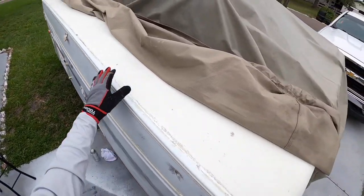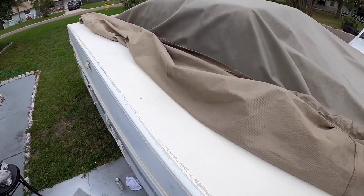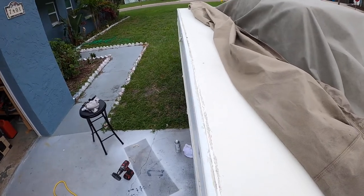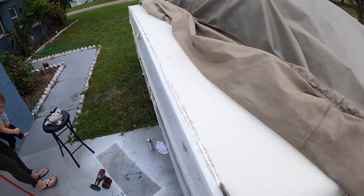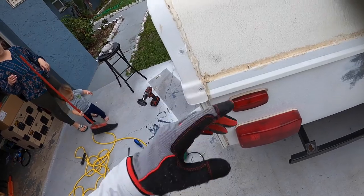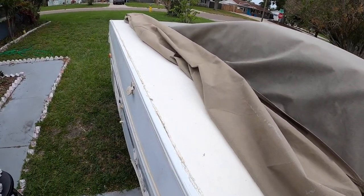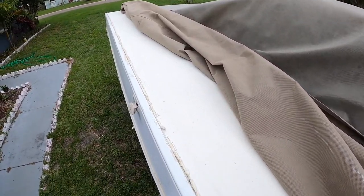I decided to take a break from that and start stripping off some of this old sealant and caulk right here, because we have to redo it. It's years and years of people putting it on over and over to seal it, which isn't the best practice — you should try to get the old one off so you can get a nice tight fit, rather than just globbing it up like this. So I'm taking it off and we're gonna reseal it. It's gonna rain in a few hours so I'm just gonna do this one side.